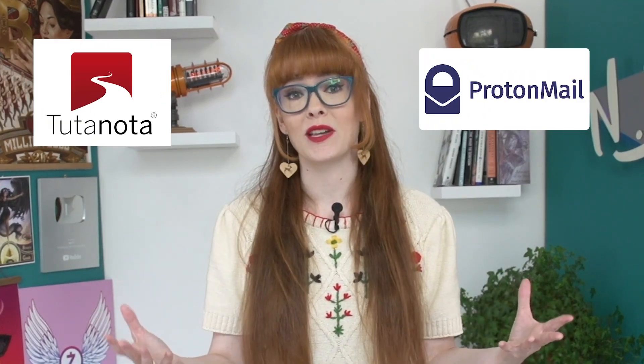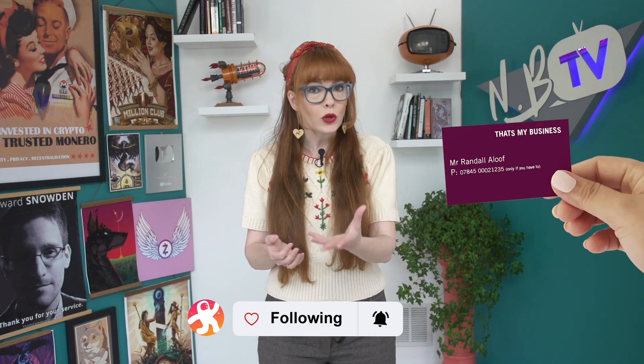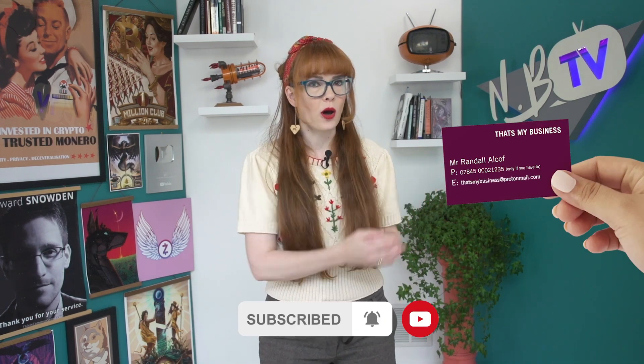We've talked before about how Gmail is not end-to-end encrypted, and so they're able to read all the contents of what you send and receive. Luckily, there are far more private options out there, like Protonmail and Tutanota, just to name two. But let's dive deeper on this topic. What if you run a business?